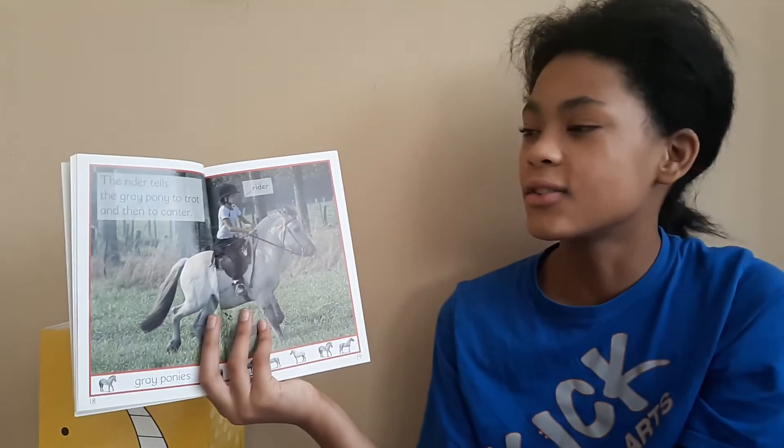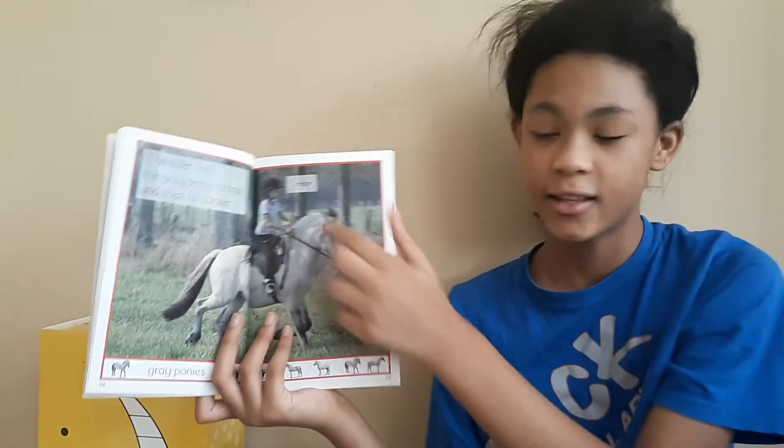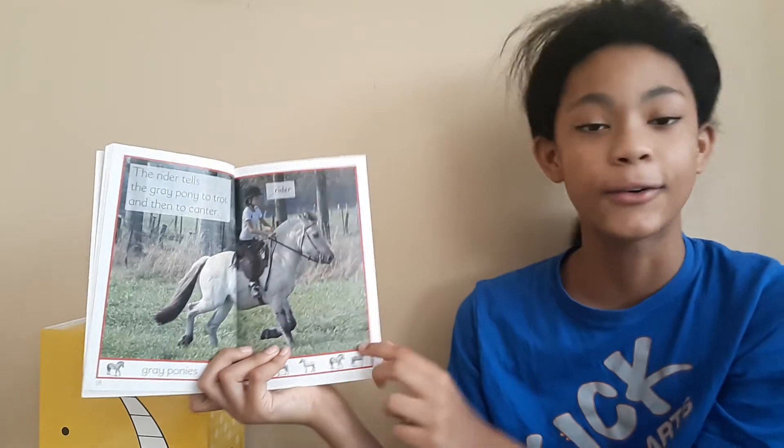The rider tells the gray pony to trot and then to canter. That's a rider. And this is a gray pony.